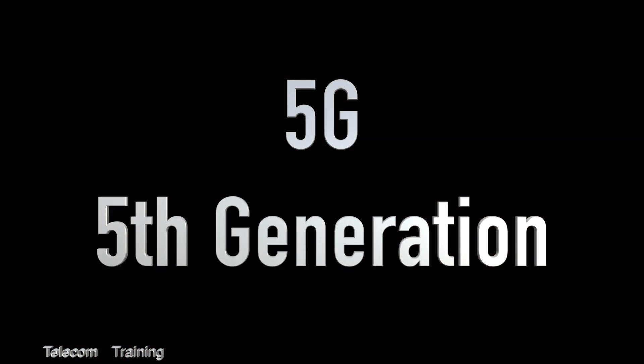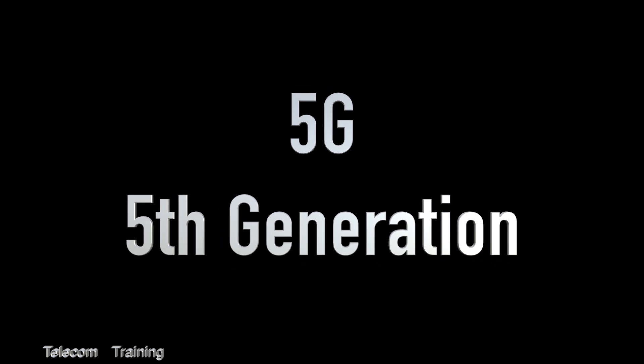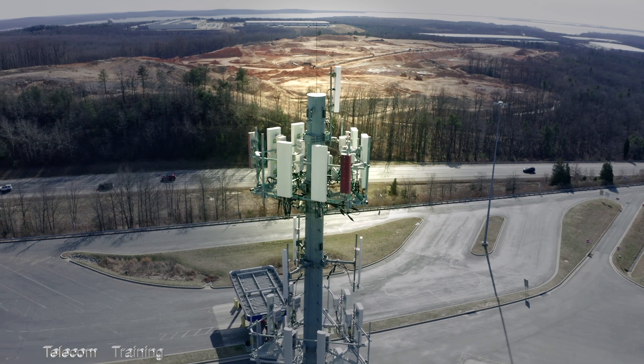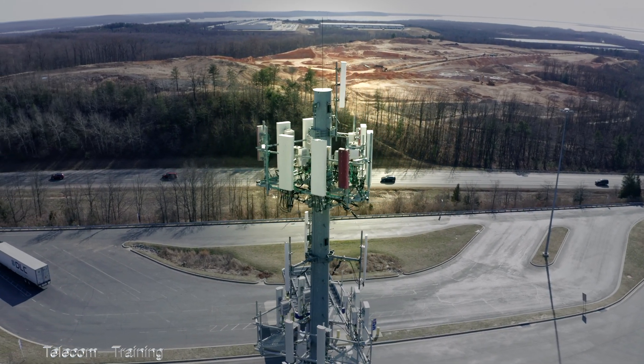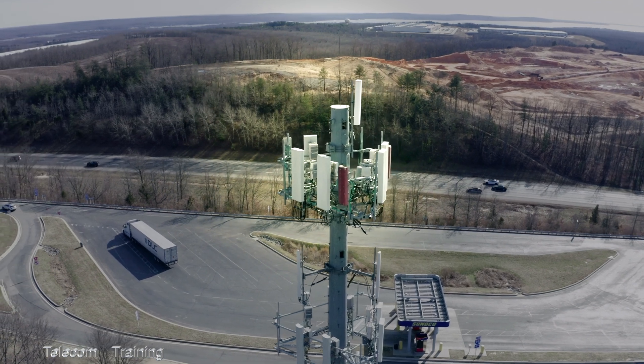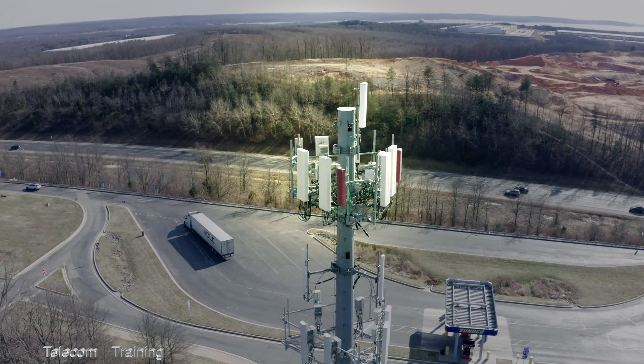5G is a revolutionary upgrade to mobile networks, offering a massive leap in speeds, capacity, and latency compared to previous generations. Here's what makes 5G special and the changes it brought.